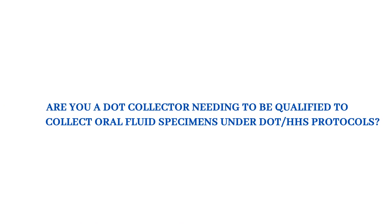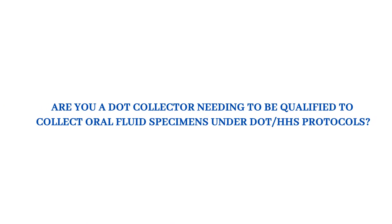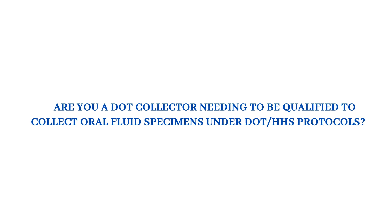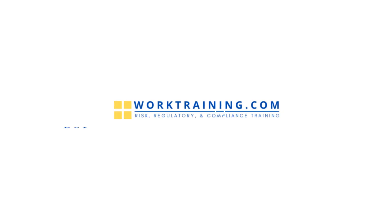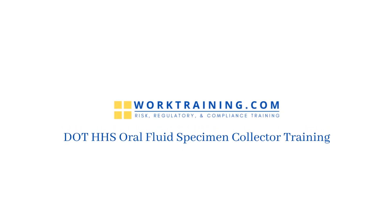Are you a DOT collector needing to be qualified to collect oral fluid specimens under DOT and HHS protocols? Hello, I'm Andrew Eastler, an attorney and co-founder of WorkTraining.com, and this is a quick overview of our DOT HHS oral fluid specimen collector training course.